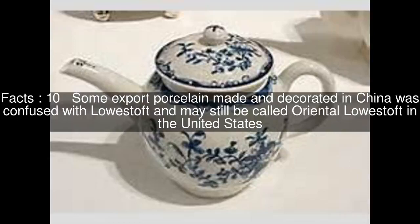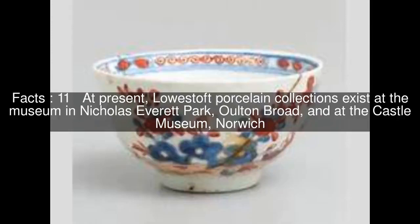Some export porcelain made and decorated in China was confused with Lowestoft and may still be called Oriental Lowestoft in the United States. At present, Lowestoft porcelain collections exist at the museum in Nicholas Everett Park, Oulton Broad, and at the Castle Museum, Norwich.